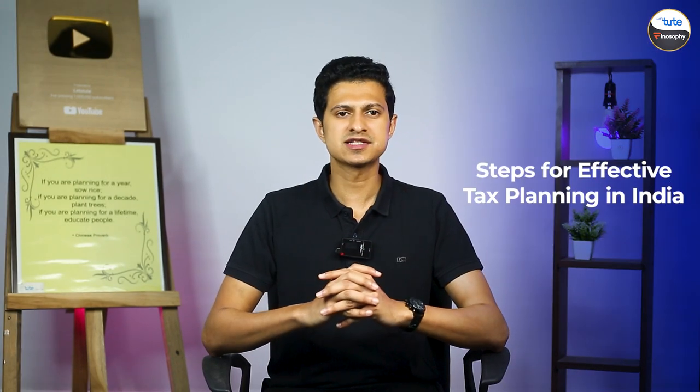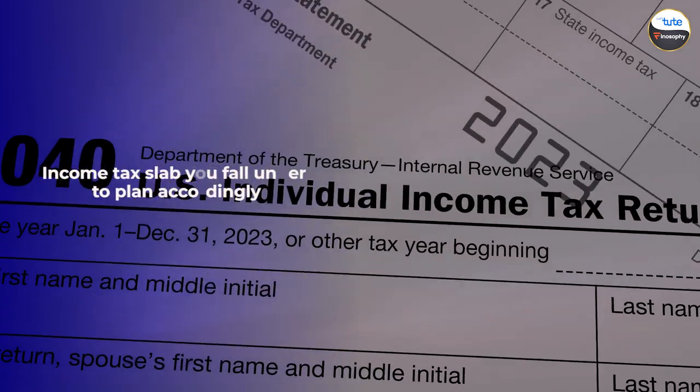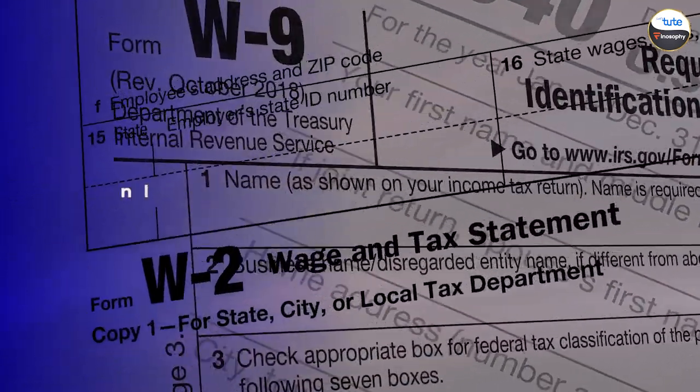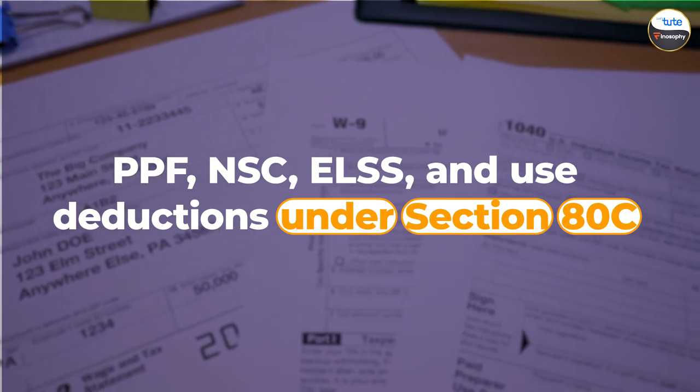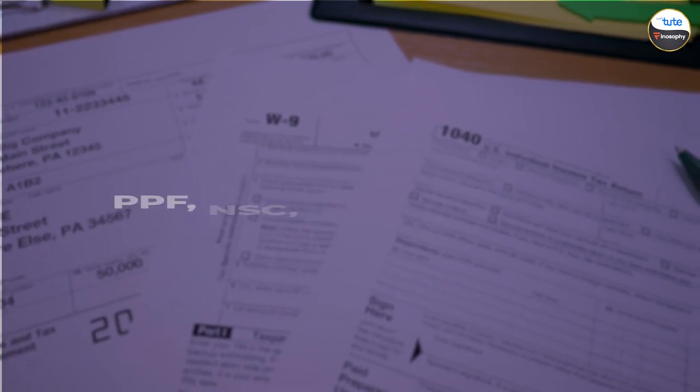Steps for effective tax planning in India. First, know your income tax slab — understand the income tax slab you fall under to plan accordingly. Second, utilize Section 80C — invest in schemes like PPF, NSC, and ELSS, and use deductions under Section 80C up to 1.5 lakhs annually.